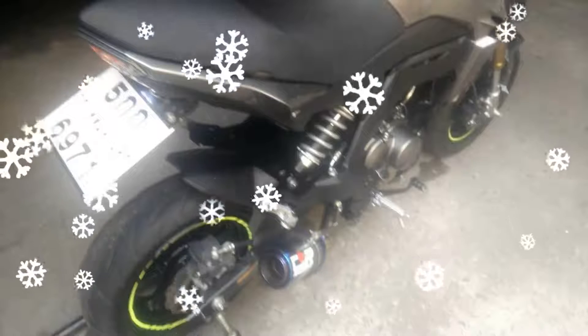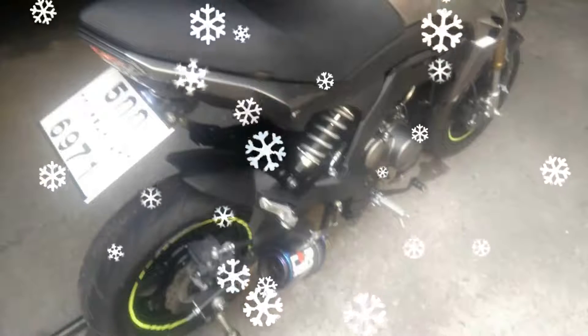Kawasaki expects that it can feed this market with significant numbers even if it does not take sales away from the Grom — meaning this market will continue to grow quickly.